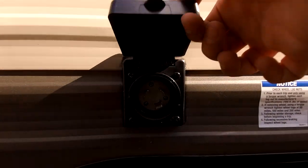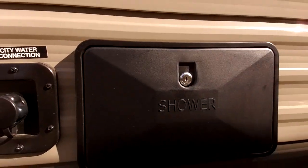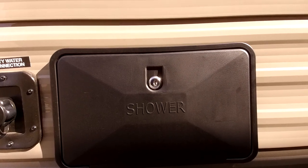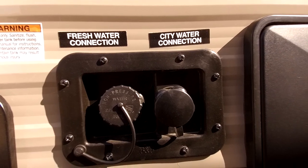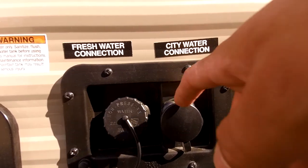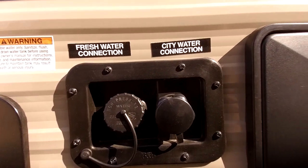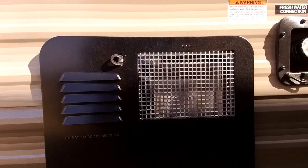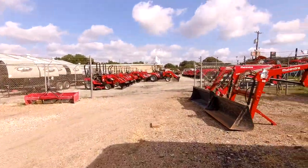This RV is only 20 feet long, so it is 30-amp service — that's where your main power connection is. It does have an outside shower with hot and cold water, so if you're at the beach you can wash your feet off before going inside. The city water connection is on the right for RV parks, and if you want to dry camp you can fill your fresh water tank for potable water anywhere. The water heater is a six-gallon gas and electric unit, so you have hot water as long as you have propane or shore power.